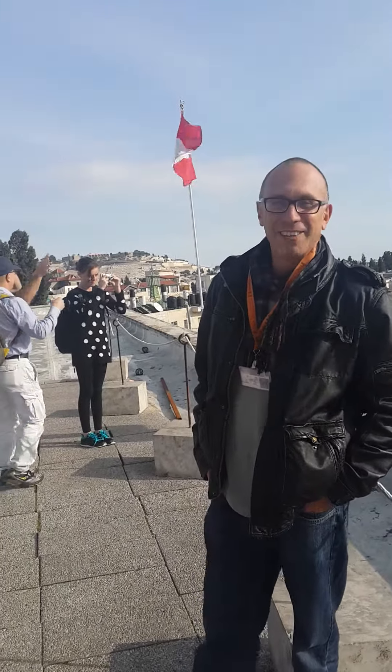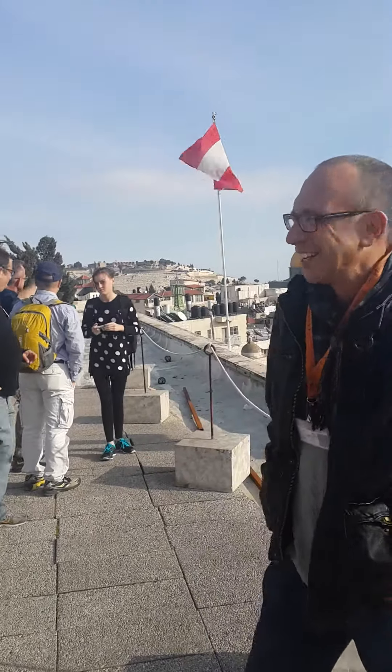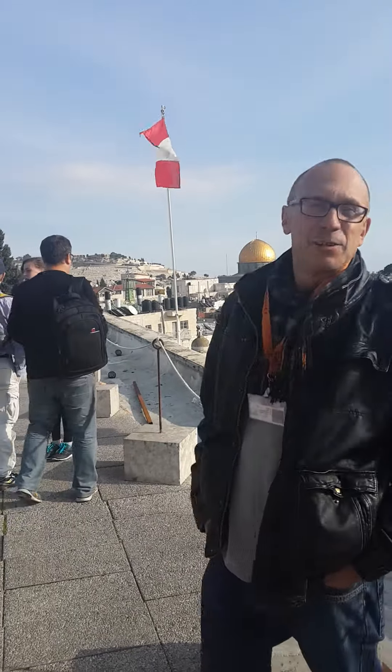Hello, Ami. Michael, how are you? I'm fine. Can you tell us where we are now? Michael, we are now in the middle of the Muslim Quarter in Jerusalem.